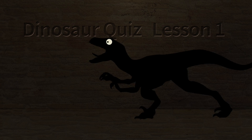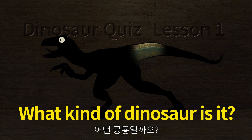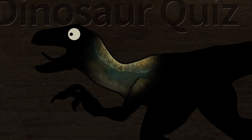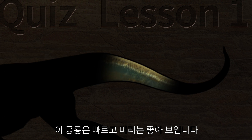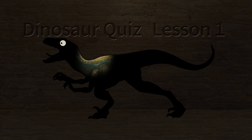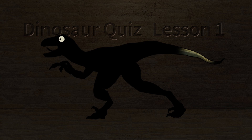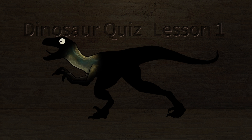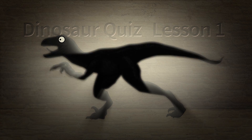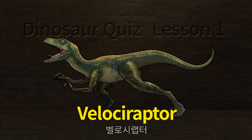Dinosaur Kiss. What kind of dinosaur is it? This dinosaur looks fast and its head looks good. It has large, sharp toenails. Let's check what kind of dinosaur it is. Velociraptor.